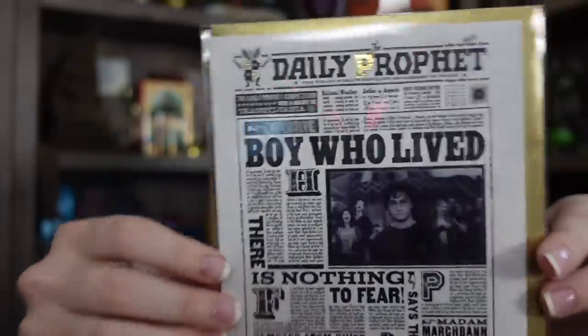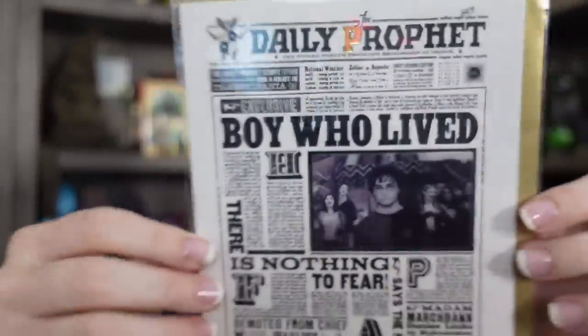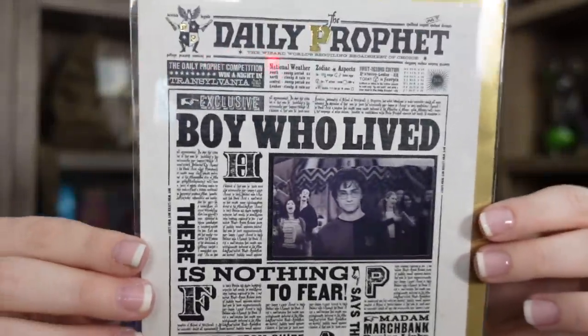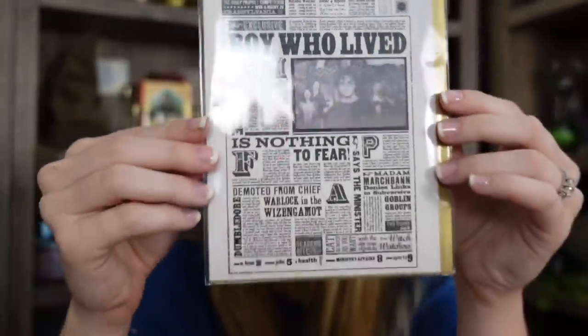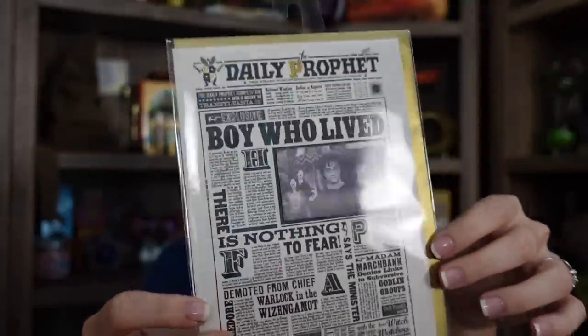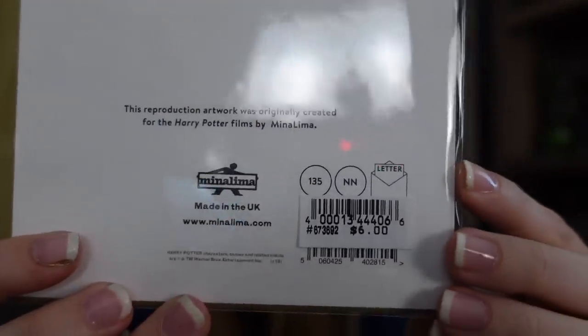Some other items from that bag: I got another MinaLima print postcard. This one is lenticular and it's of the Daily Prophet with Harry, 'the boy who lived.' I'm going to put this on my pinboard because I want to make it Goblet of Fire themed — this will be a perfect little centerpiece. I love that it's gold foiled. These are only $6, licensed and by MinaLima — a great inexpensive souvenir.